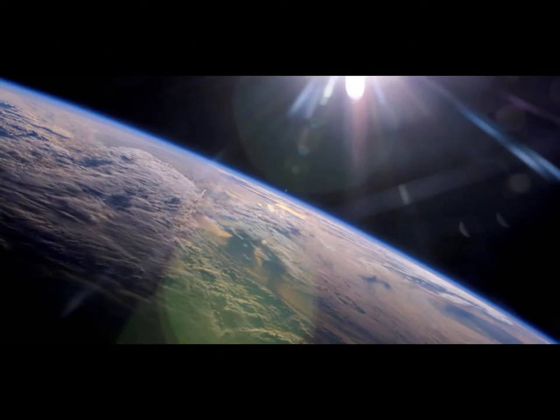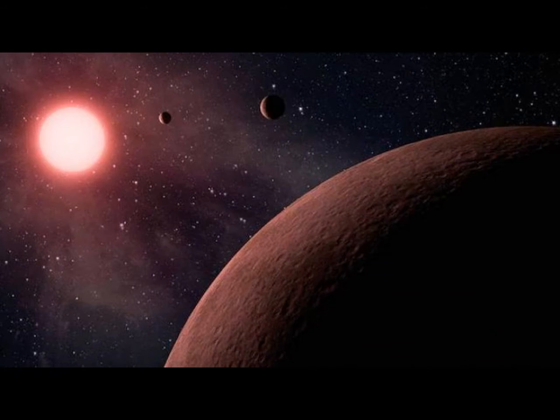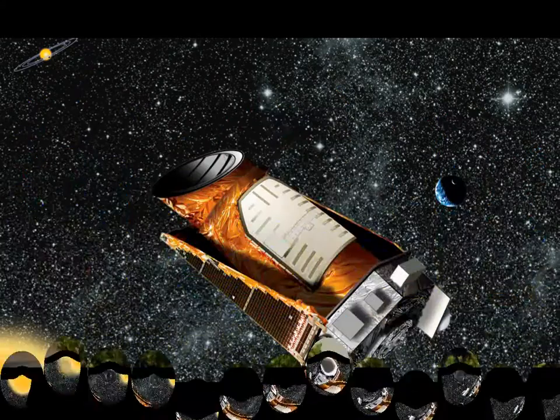The mission ran into technical problems in 2013 when mechanisms used to turn the spacecraft failed, but the telescope has continued searching for potentially habitable planets as part of its K2 project.